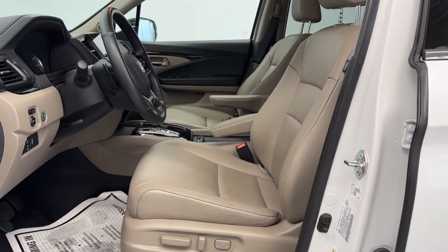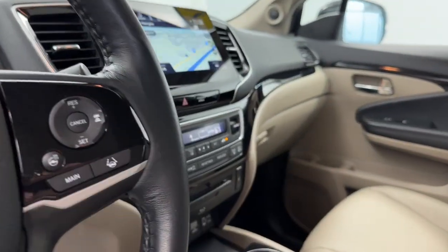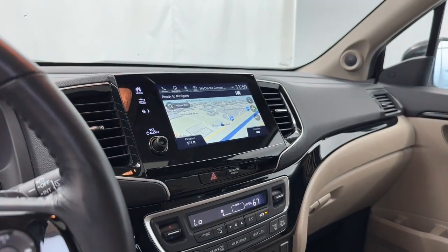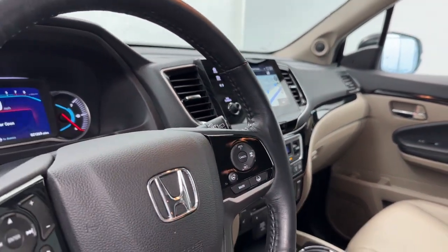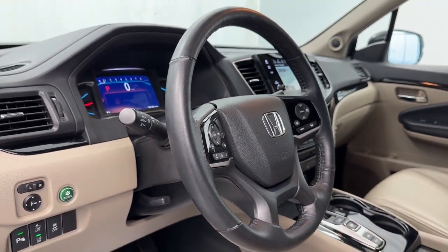On the interior, we have perforated leather seats with power memory settings, as well as heated seat capability. We do have voice-activated Apple CarPlay and Android Auto, along with safety features such as blind spot detection, adaptive cruise control, lane-keeping system, and emergency braking.